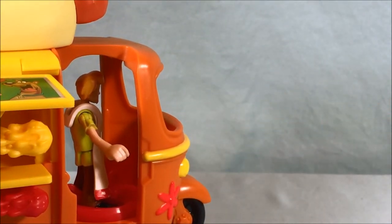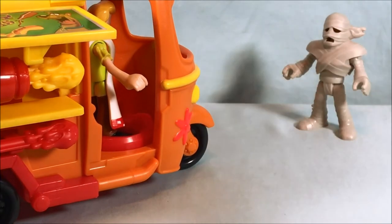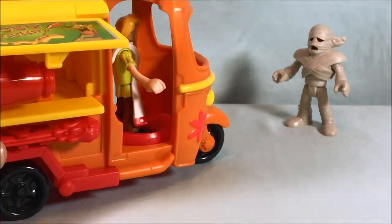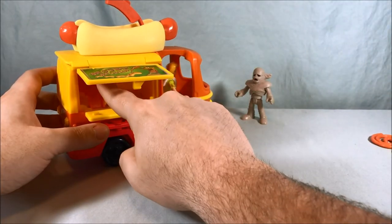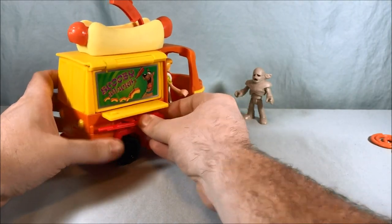Now you can go ahead and fire — I'll tilt this down and set up the mummy. Oh, missed the mummy but it did fire very well, so that does work. Then you just push this back in and close it, and you do have the second missile if you'd like to fire that.